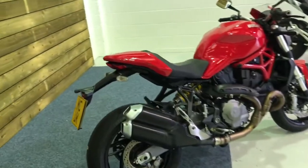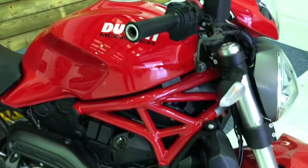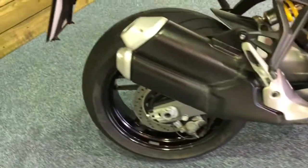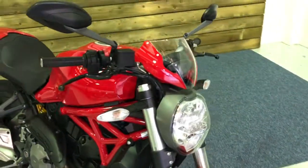This bike is in stunning condition and is finished in the legendary Ducati Red as you can see. Standard exhaust — in fact the bike is totally standard save for the addition of a seat cowl there. The bike comes with the small fly screen as well.